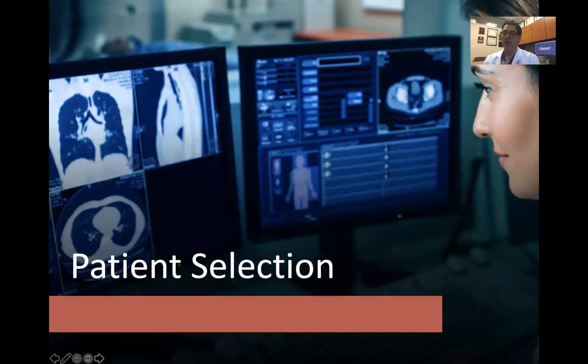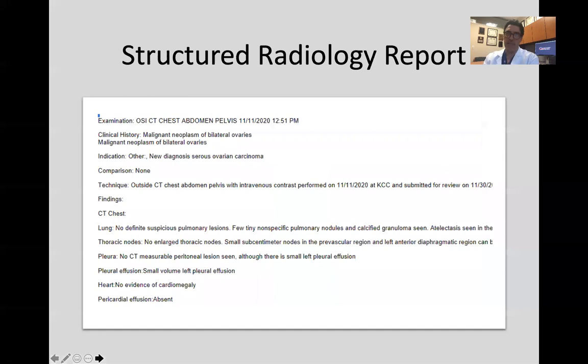Getting to how we select patients — how we determine whether a patient should be a candidate for surgery versus neoadjuvant chemotherapy — one of the things we look at is radiology and imaging studies. We recognize that in many institutions there is a lot of variability with regards to reporting findings on CT scans, ranging from a very detailed report to a very superficial report describing carcinomatosis without providing the surgeon guidance as to how extensive it is.